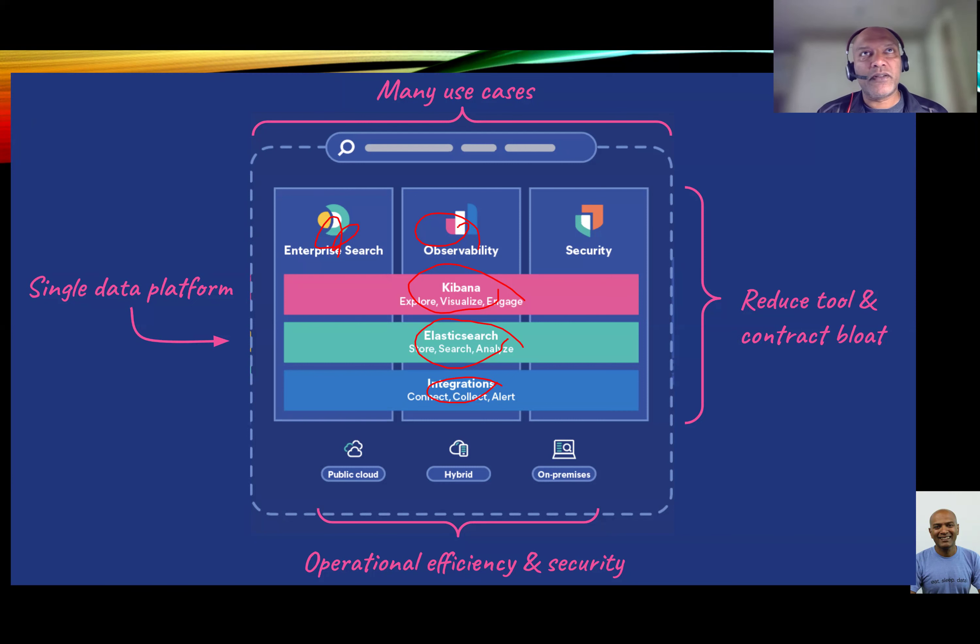A lot of people are starting to use Elasticsearch even as a security SIEM solution. It does compete somewhat with Splunk or Sumo Logic. Essentially, it indexes all the multiple different security inputs — your endpoint security, your perimeter security, your firewalls, and other security capabilities that throw out alerts or log files. You put those into a central location, index them, search for them, and find out where problems might be. So three use cases: enterprise search, observability, and security SIEM.